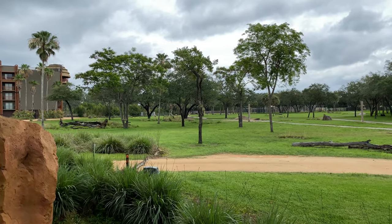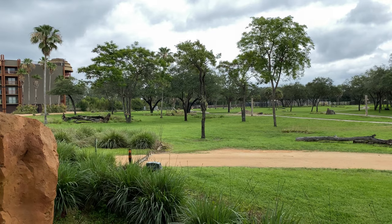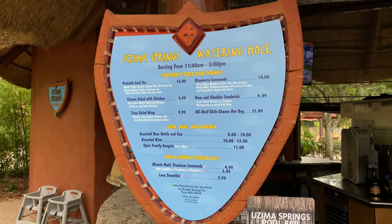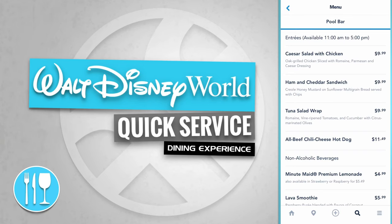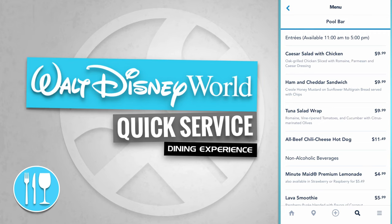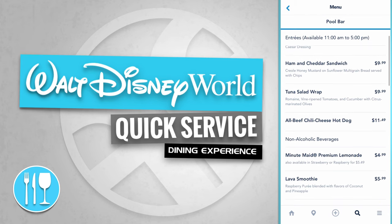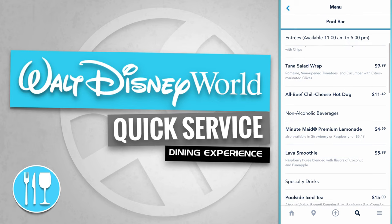Way off in the distance are a couple of giraffes laying down on the ground — they're a little hard to see but they're out there. Now let's go check out the Ozima Springs Watering Hole. Here's a quick example of the menu items: the Ozima Springs Watering Hole Pool Bar has entrees available from 11am to 5pm, offering a chicken Caesar salad, a ham and cheddar sandwich, a tuna salad wrap, and an all-beef chili cheese hot dog.